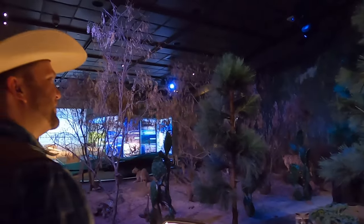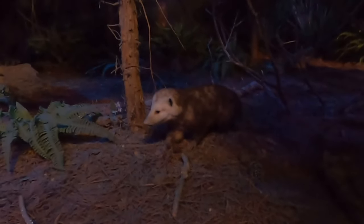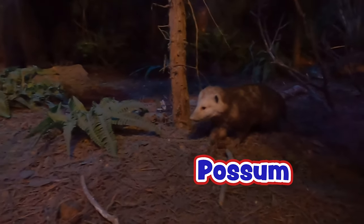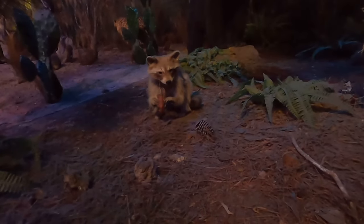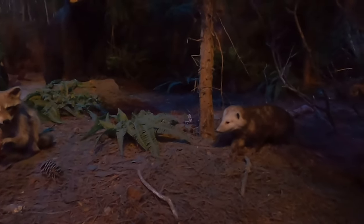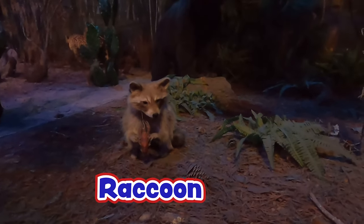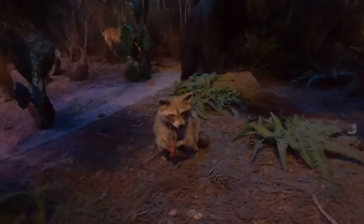Wow, look at all these birds up in these trees. Now look right below that tree — what's sitting right there? That's a possum. Possums are really cool because they're one of the few marsupials we have in North America. Much like a kangaroo, when a mama possum gives birth she keeps her young in a little pouch.